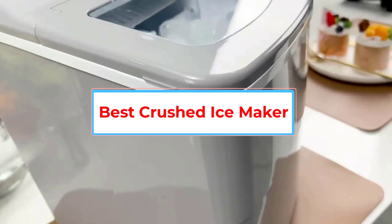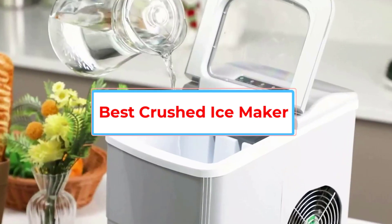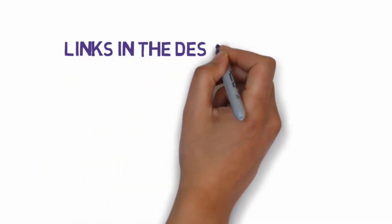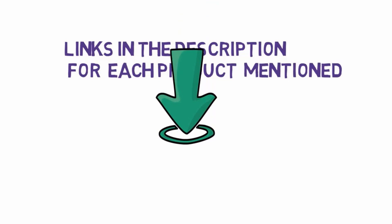Are you looking for the best crushed ice maker? In this video we will look at some of the 6 best ice makers on the market. We have included links in the description, so make sure you check those out to see which one is in your budget range.